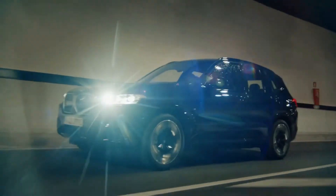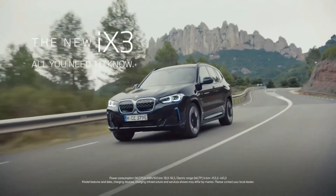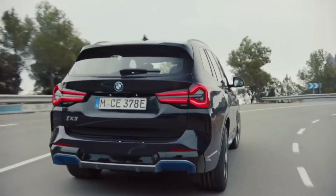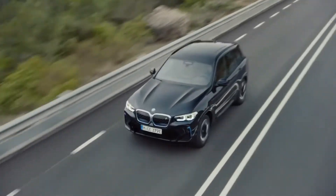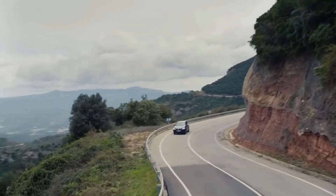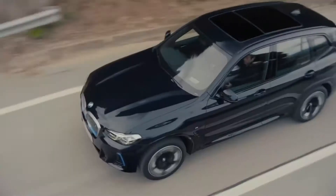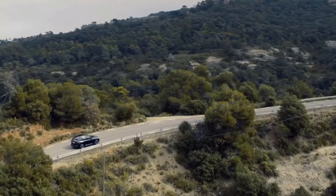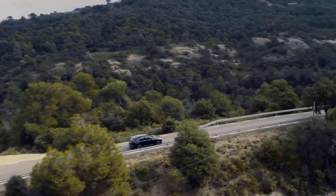It can sprint from 0 to 60 miles per hour in 6.8 seconds thanks to its 282 horsepower, yet you are able to get up to 3.5 miles per kilowatt-hour when driving it. The end result is a regular driving range of about 260 miles, which is close to the official WLTP cycle range of 279 miles.